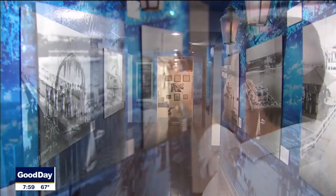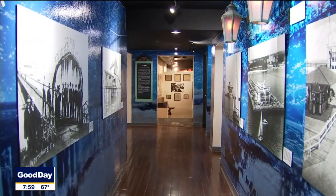So you get to see not only these huge, beautiful photographs of piers of the past and understand why we had piers, but you actually get to see some of the actual history from these great buildings that were here.